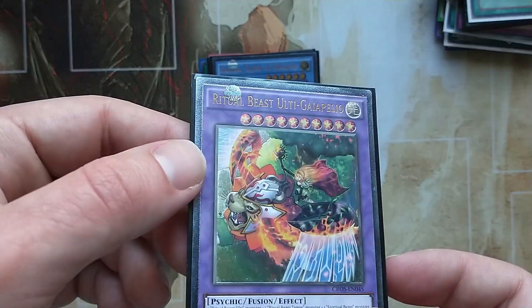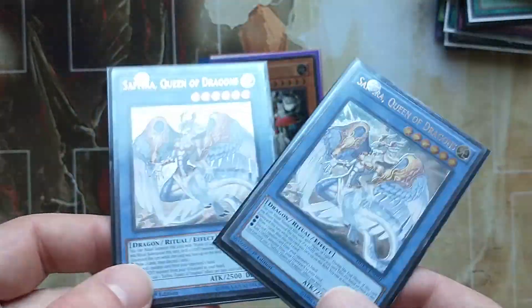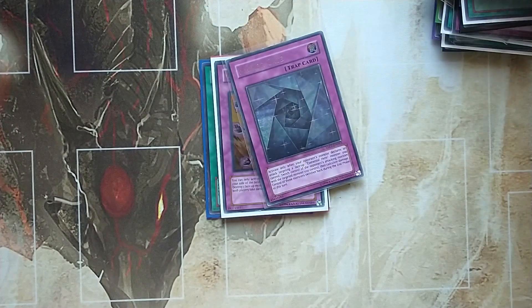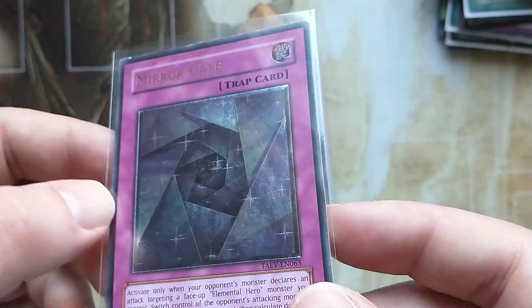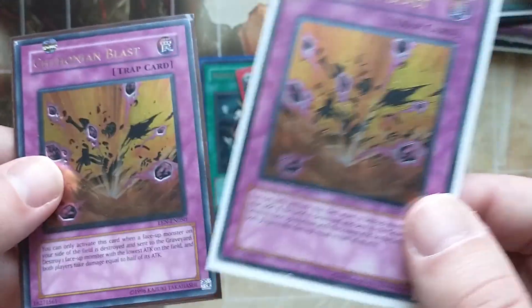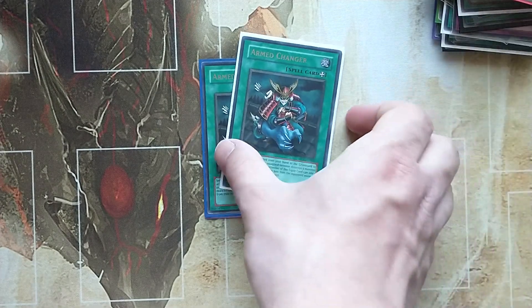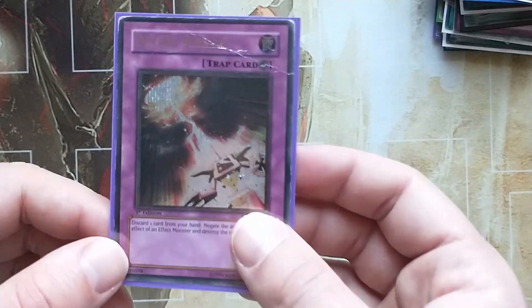Ritual Beast Ulti-Gaiapelio — two copies. Saphira Queen of the Dragons, picking these up very cheaply on eBay. Perfect Machine King, first edition, in very good condition, probably excellent. Mirror Gate — very cool artwork; you can see how the foiling works in the ultimate rare border. Chthonian Blast, two copies, both in relatively mid-play condition. Sergeant Electro, first edition. Two-Arm Changer. And a heavy played Divine Wrath.